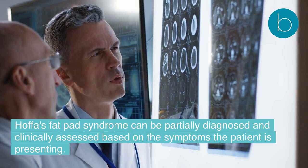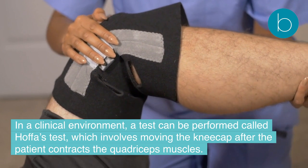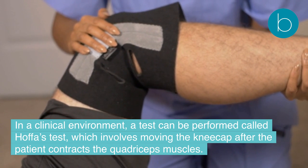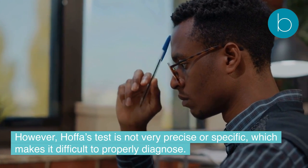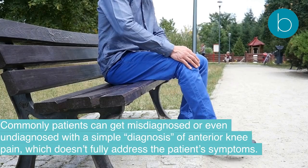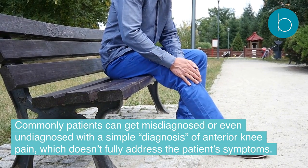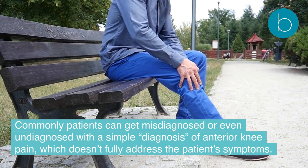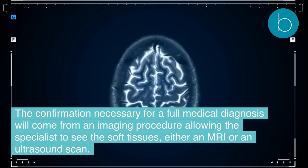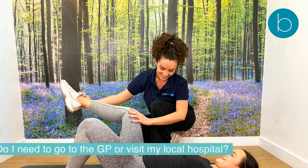How is Hoffa's fat pad syndrome diagnosed? Hoffa's fat pad syndrome can be partially diagnosed and clinically assessed based on the symptoms the patient presents. In a clinical environment, a test called Hoffa's test can be performed, which involves moving the kneecap after the patient contracts the quadriceps muscles. However, Hoffa's test is not very precise or specific, making it difficult to properly diagnose — patients can be misdiagnosed or undiagnosed with a simple label of anterior knee pain. Confirmation for a full diagnosis will come from imaging such as an MRI or ultrasound scan.